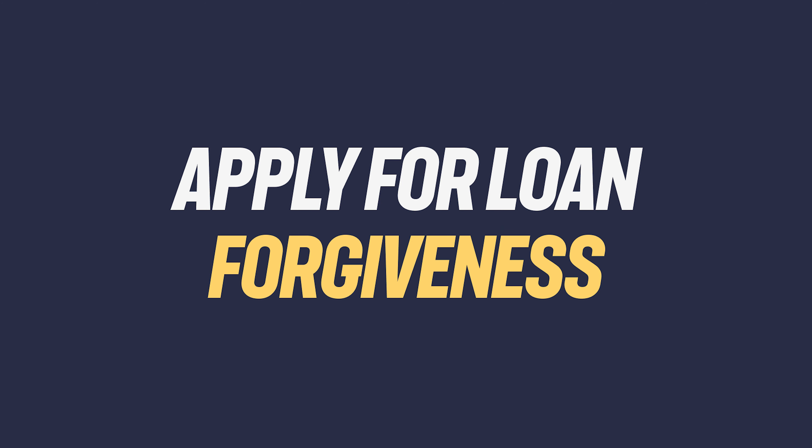Another thing to look into if you're struggling with your federal loans is to apply for loan forgiveness. To qualify for forgiveness programs, you've typically got to enroll in one of those IDR plans we just talked about and make payments for several years. If you want more on that opportunity, watch this video.